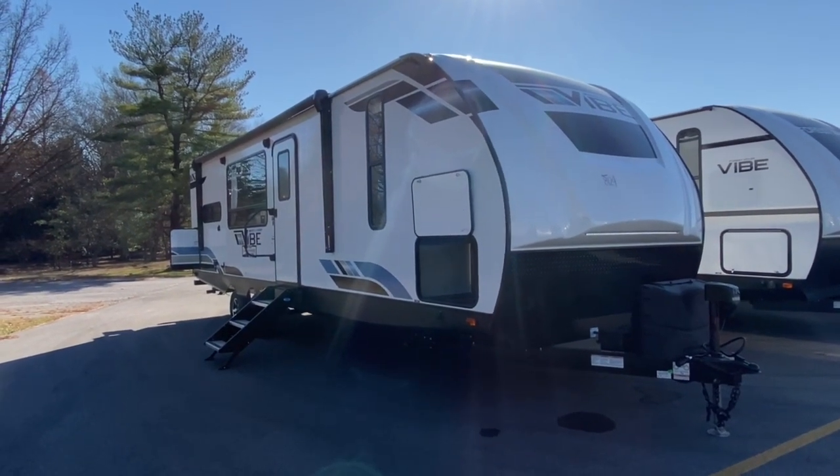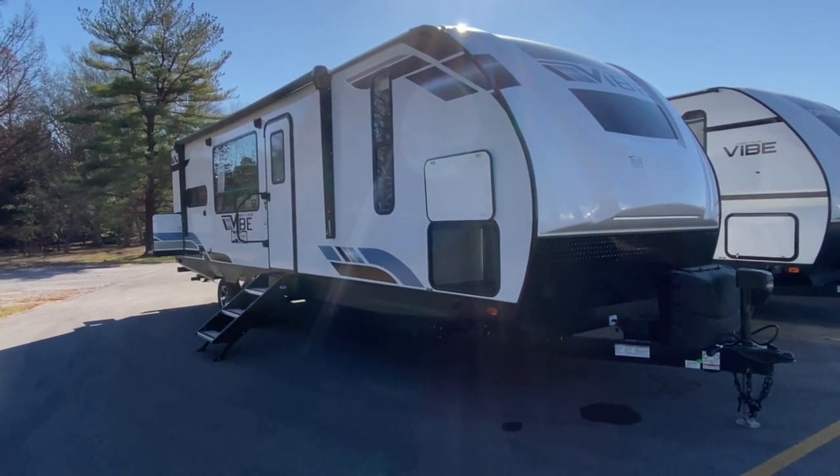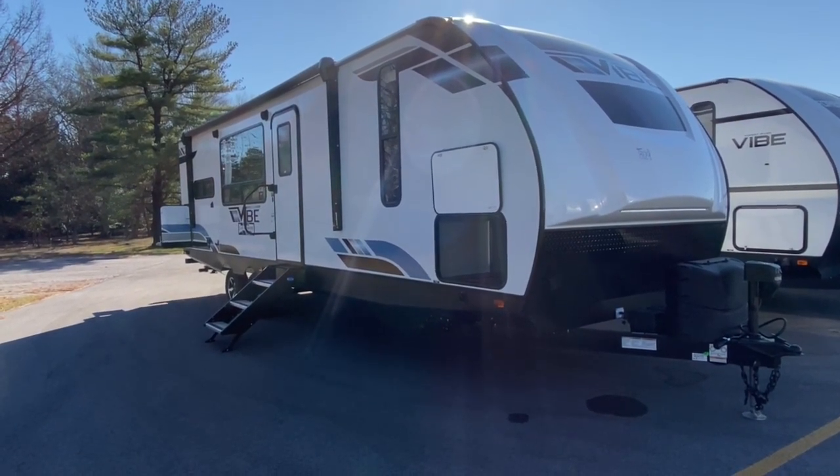Hey, it's Vicki with Tri-State RV in Anna, Illinois, and today I want to give you a look at the all-new 2021 Forest River Vibe 26RK.